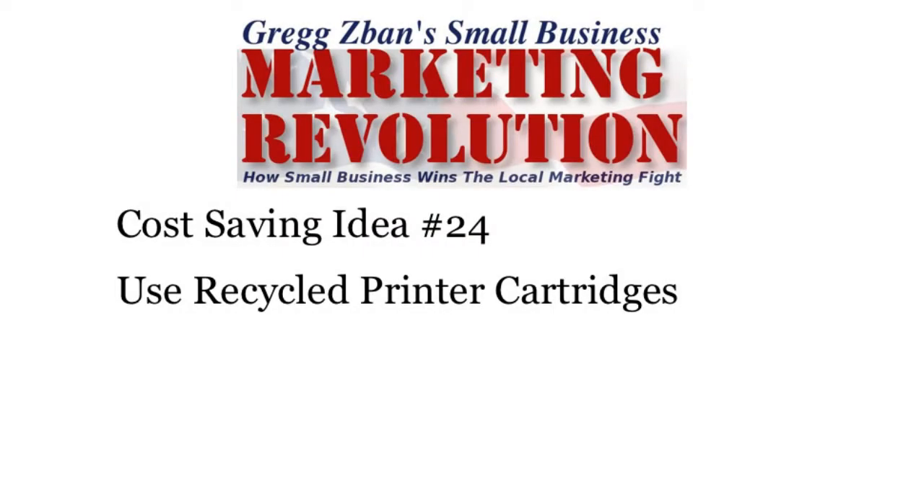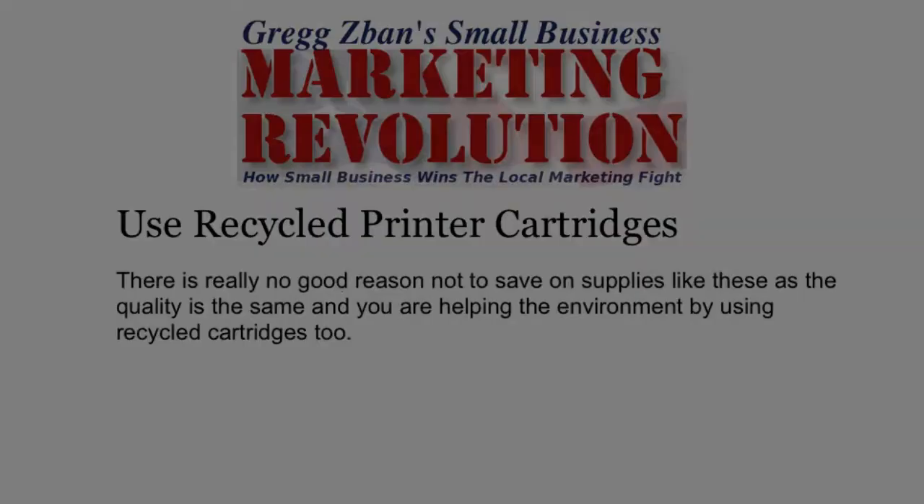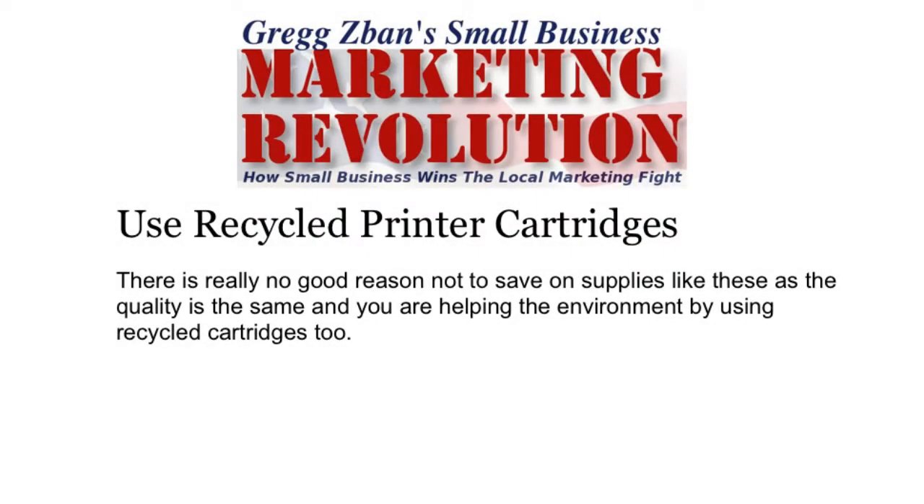Use recycled printer cartridges. Online stores that specialize in recycled printer cartridges, like InkGrabber.com and BuyInkToday.com, can save you up to 75% on your printer ink. There really is no good reason not to save on supplies like these, as the quality is the same and you're helping save the environment by using recycled cartridges too.